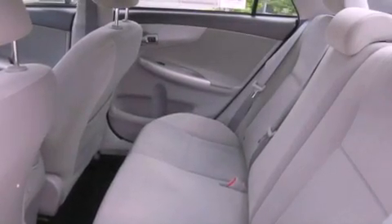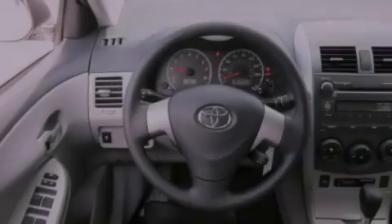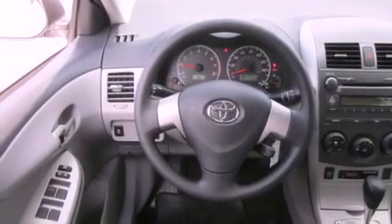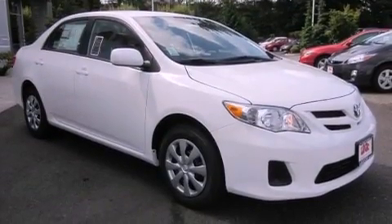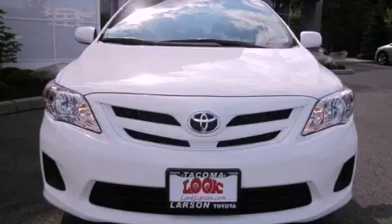Its top features include air conditioning, cruise control, a rear window defroster, a CD player, traction control, an anti-lock braking system, a keyless entry system, and a portable music device-ready stereo system so you can take your music with you.